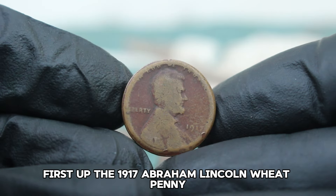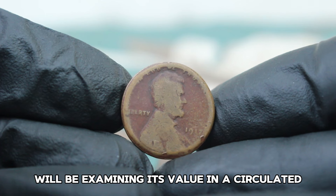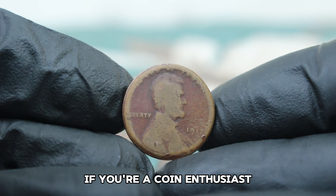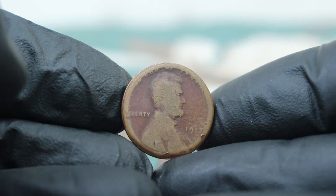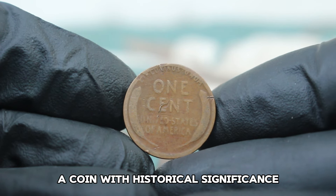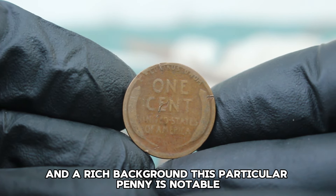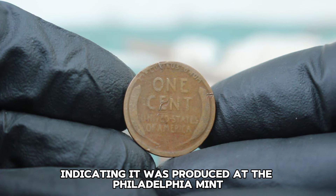First up, the 1917 Abraham Lincoln Wheat Penny. Specifically, we'll be examining its value in a circulated damaged condition in today's auction market. Here we have the 1917 Abraham Lincoln Wheat Penny, a coin with historical significance and a rich background. This particular penny is notable for its lack of a mint mark, indicating it was produced at the Philadelphia Mint.